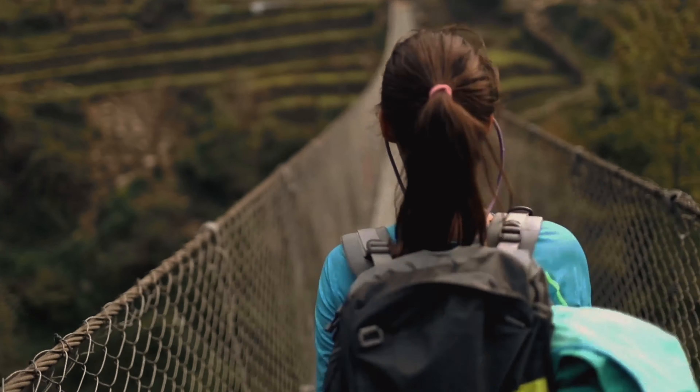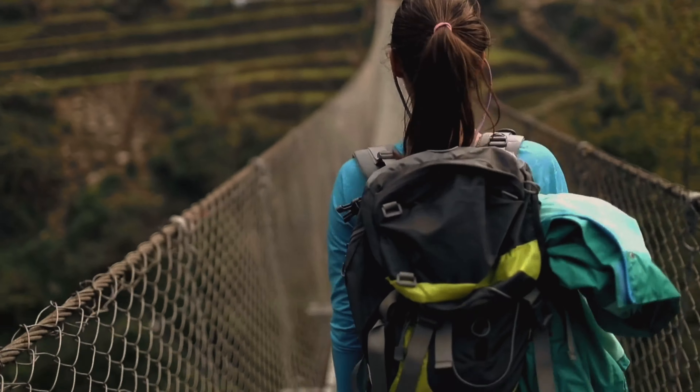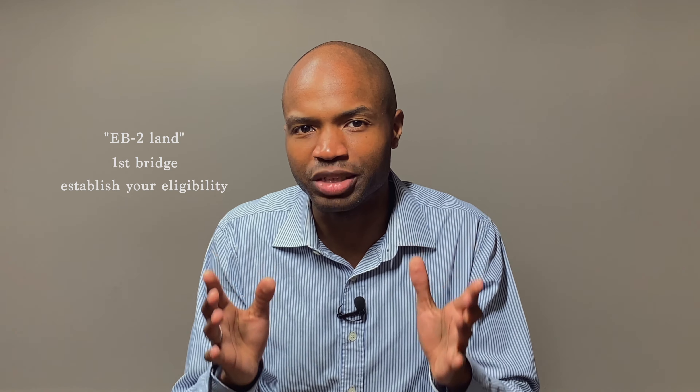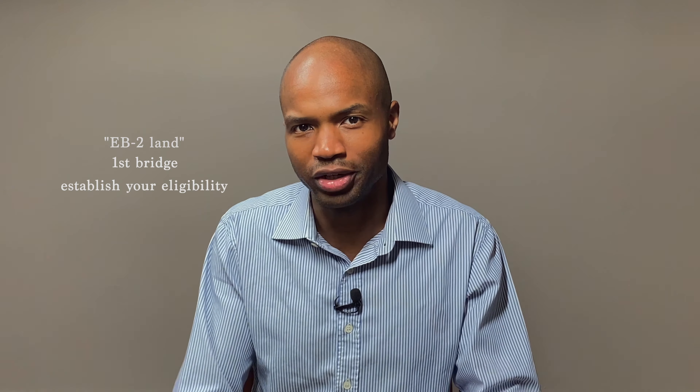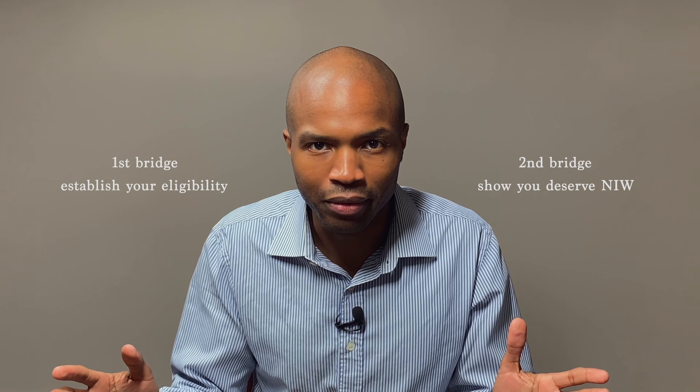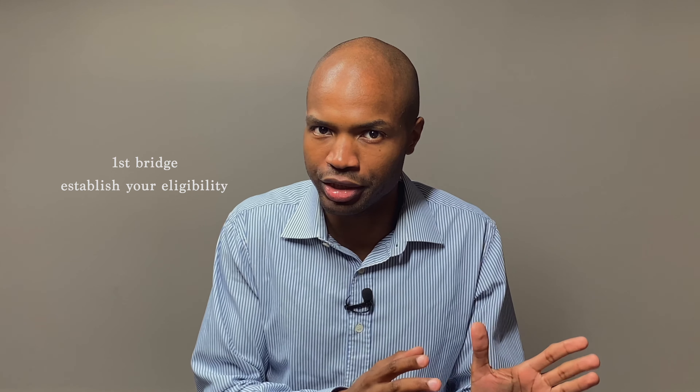Before we get into the specific ways to qualify for the EB2, let's talk about two bridges — two bridges you need to cross in order to get the EB2 NIW. The first bridge is what we call a bridge to EB2 land. To cross this bridge, you must establish your eligibility for the EB2 category. The second bridge requires you to show that you merit an NIW. But this video is just about crossing that first bridge.